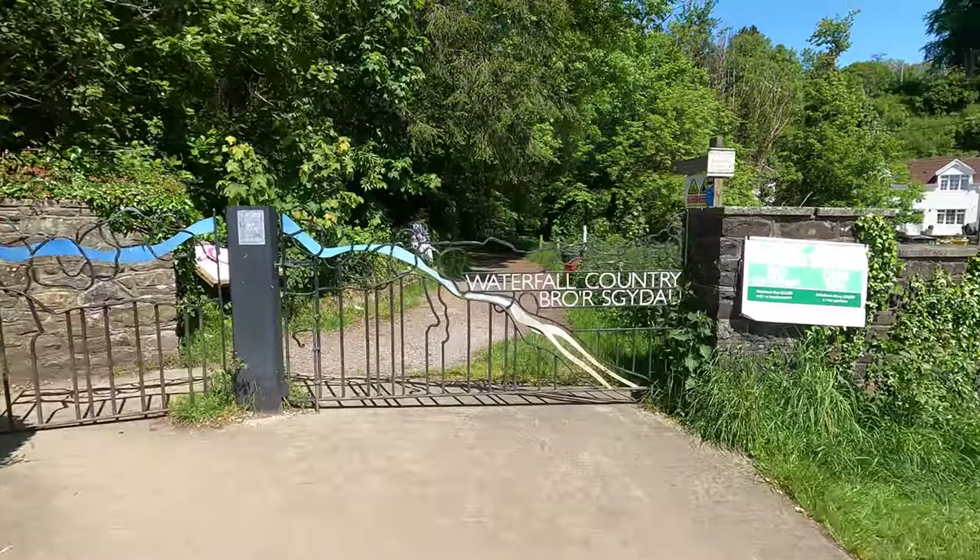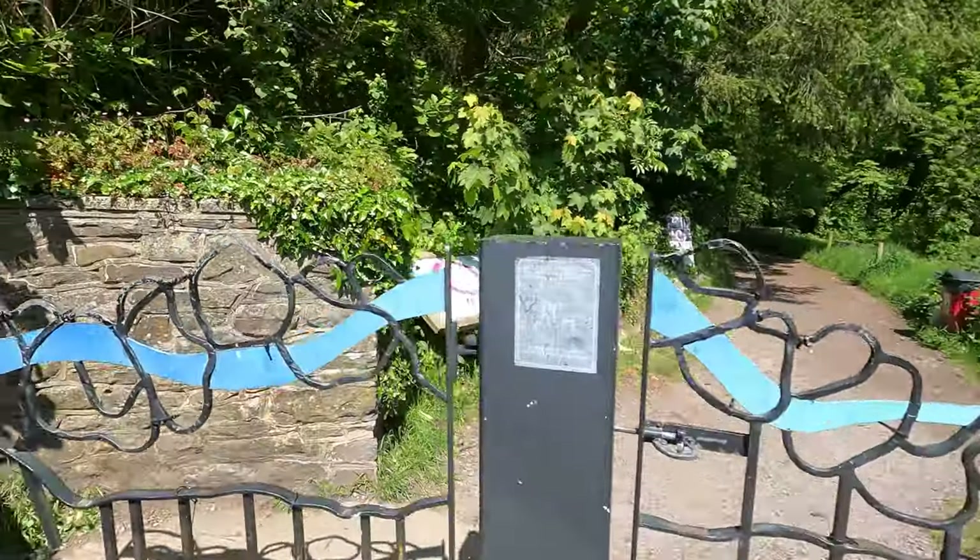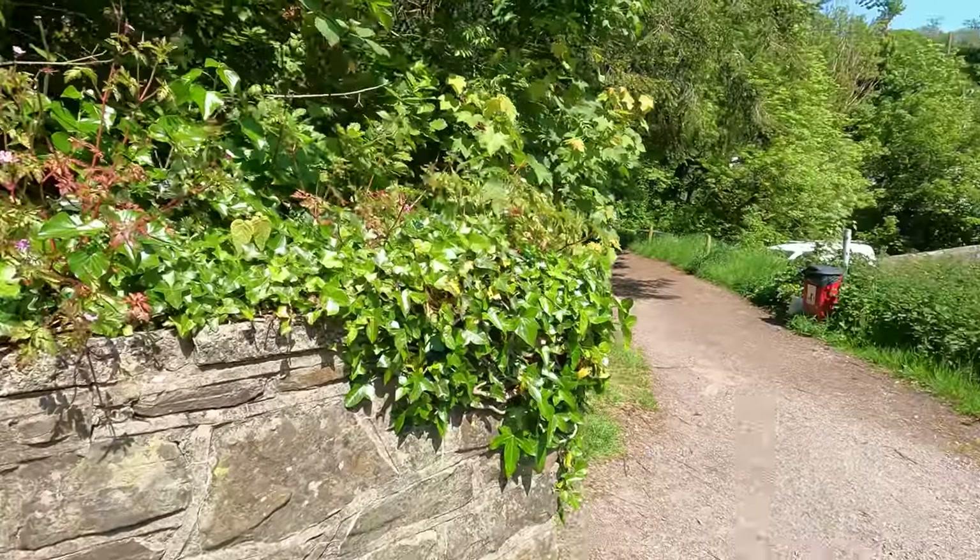When you arrive you're going to walk up to this gorgeous gate — it says 'Waterfall Country' on it — and you can head on through and start the trail.